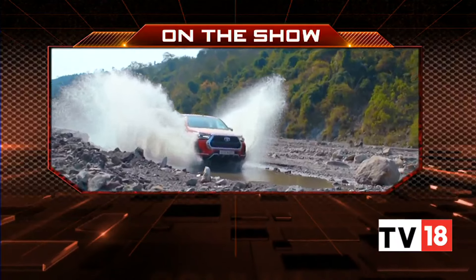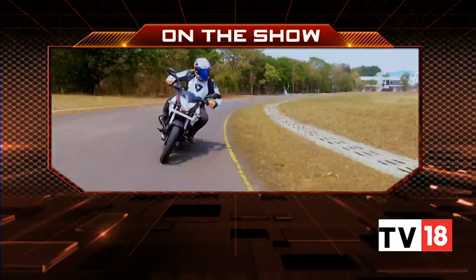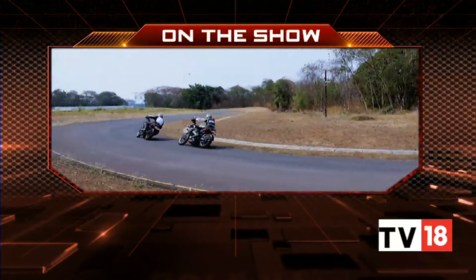On Overdrive today, we finally get behind the wheel of Toyota's lifestyle pickup truck in its natural habitat, and check out the updated lineup of Bajaj Pulsar NS motorcycles. Hello and welcome to Overdrive, I'm Sonida. Toyota India, just a year ago, launched their very first lifestyle pickup truck, the Hilux, in India.